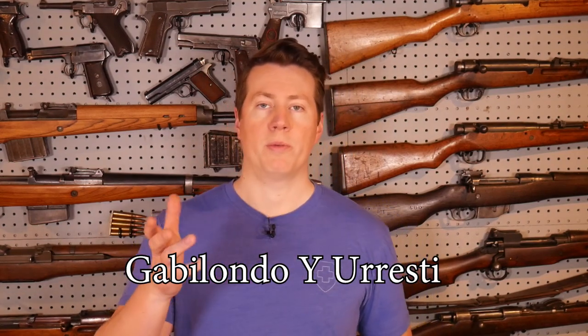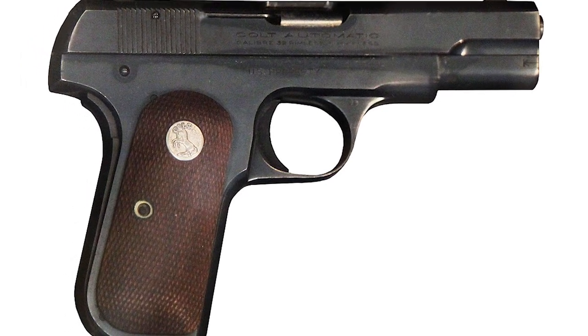Even the Germans were scrambling with their ersatz program. So the French were looking around — they needed sidearms. They looked to their southern neighbor, Spain, which had a pretty well-established firearms industry at the time, and specifically to this company, Gabilondo E. Urresti. They had just pretty recently started making knockoff Colt 1903s. Spain at the time — that was just sort of their thing, making knockoff pistols, which I think had something to do with their copyright law.